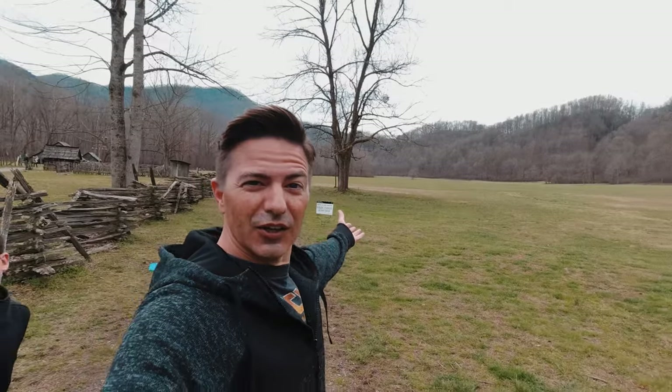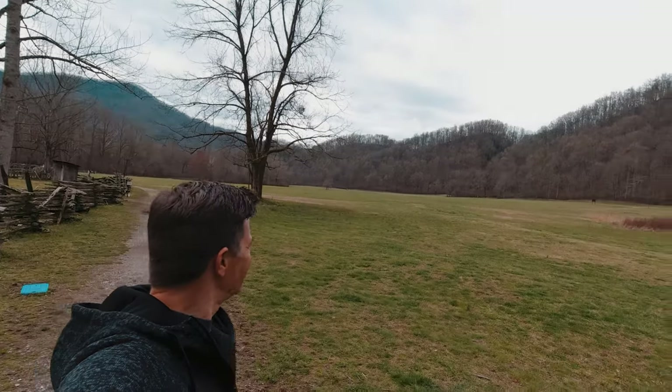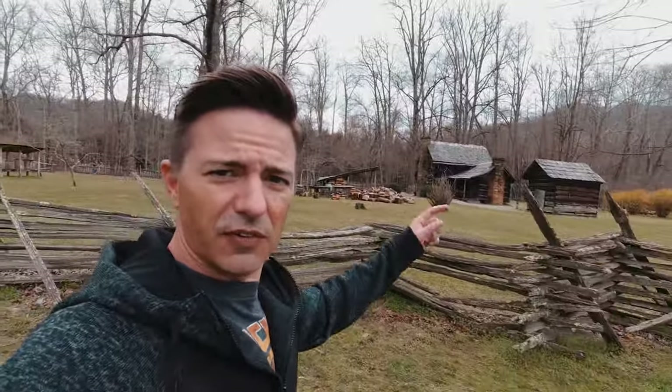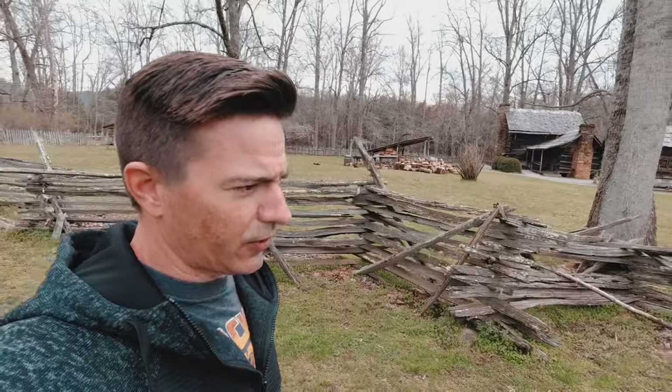Just so you know, this place is beautiful. It's wide open — look at these fields. Ginormous fields and the mountains all up in the background there. That's crazy. You see there are some old, old-looking buildings. I don't know how old they are, but they're old looking.